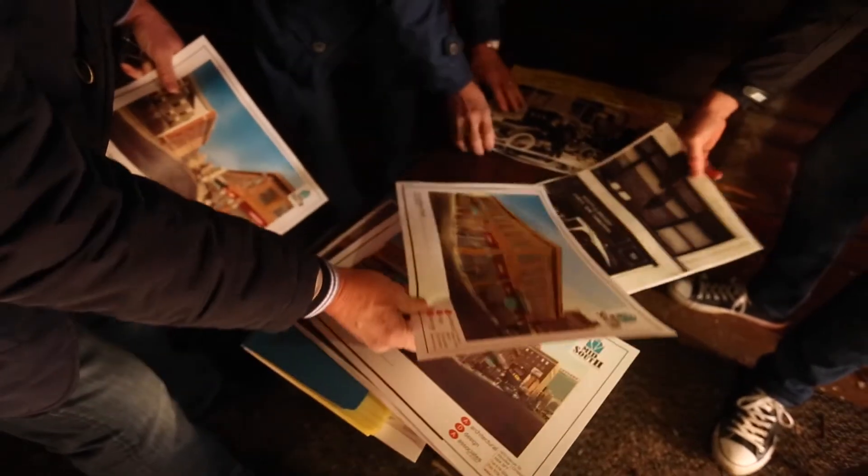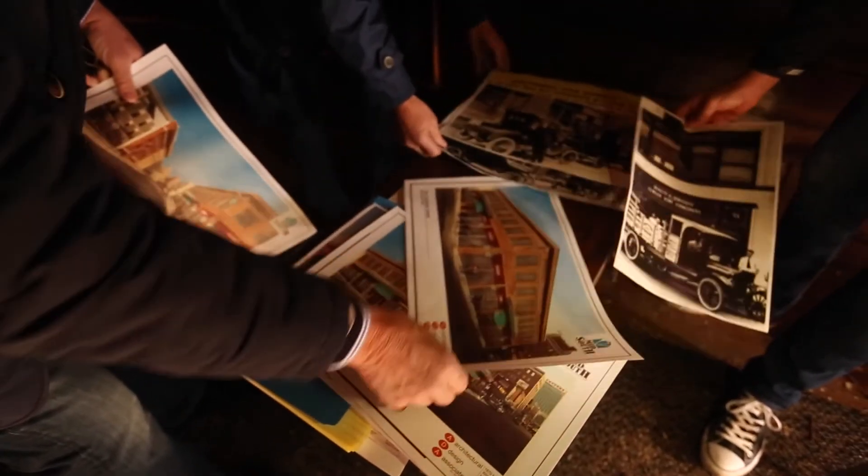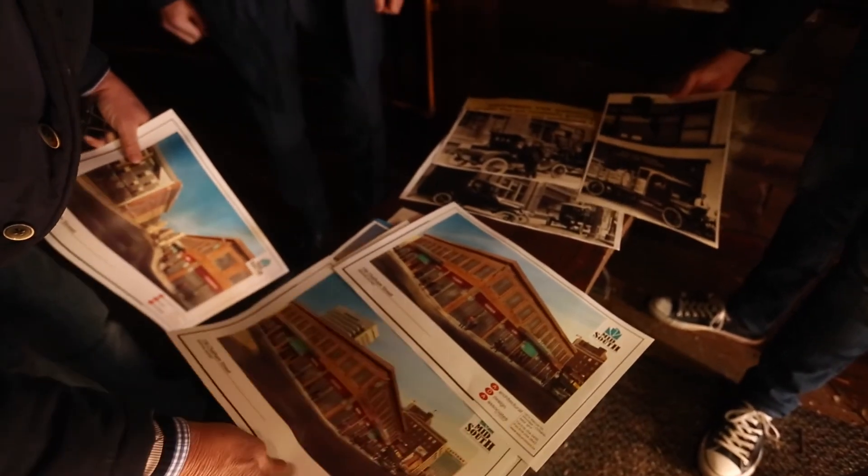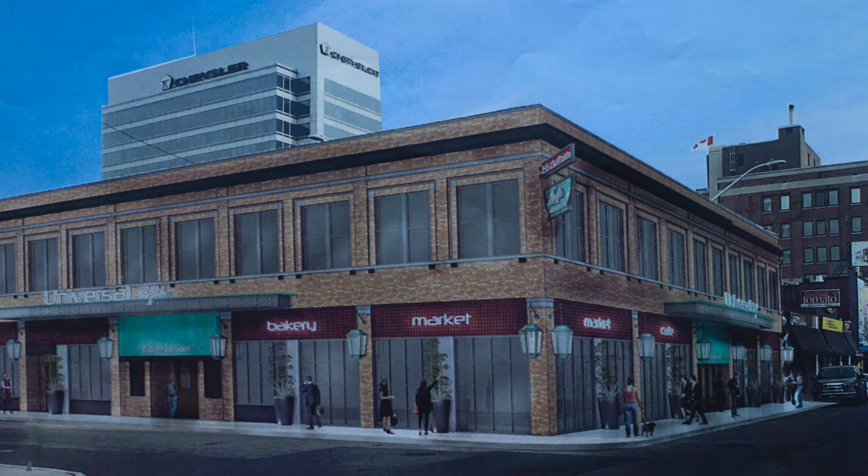We're going to do some nice commercial units here on the main floor, possibly some residential at the back, and definitely putting some residential units upstairs — try to bring people back to this core. It looked like the previous owner just came in and started tearing things down. We're going to come in here and start cleaning it up, try to bring some life back in.